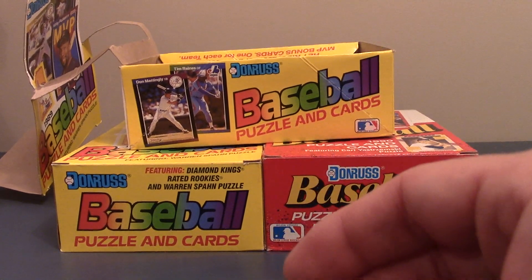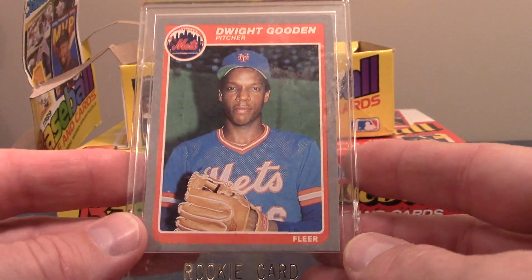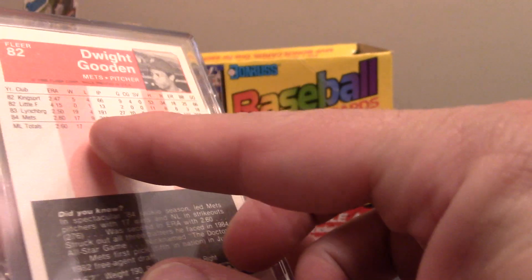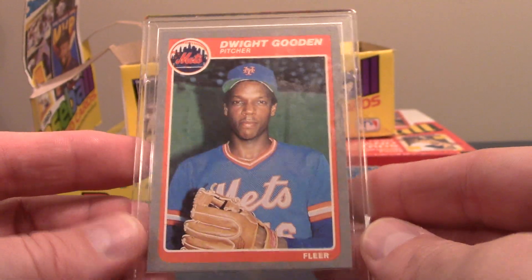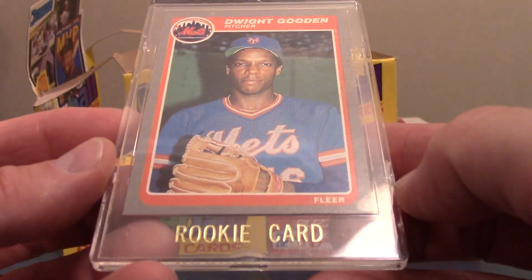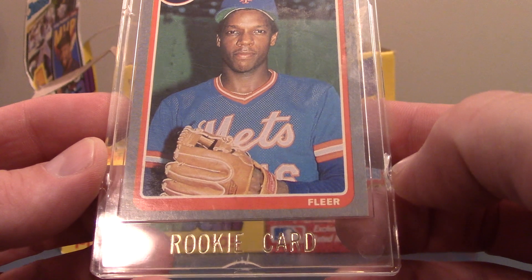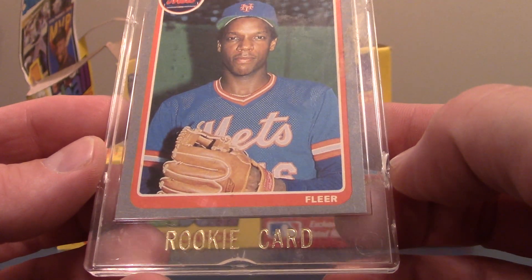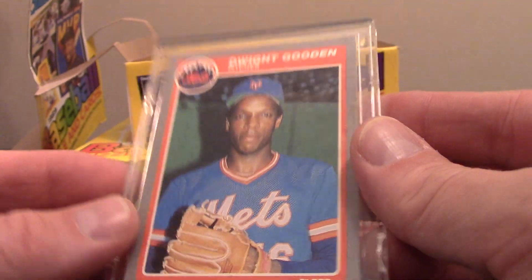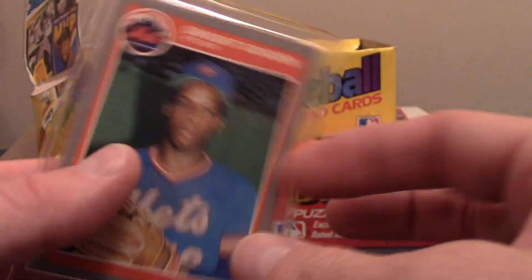The last card I picked up is this card right here. I got the 85 Fleer of Dwight Gooden — a rookie card already in a case and everything. It looks to be in really good shape. The centering is pretty good. I guess it may be a little low; I think the border's a little bigger at the top. But it was there and I looked at it, so I picked that up.